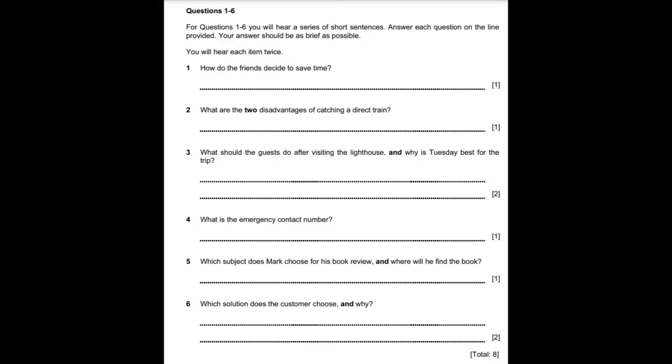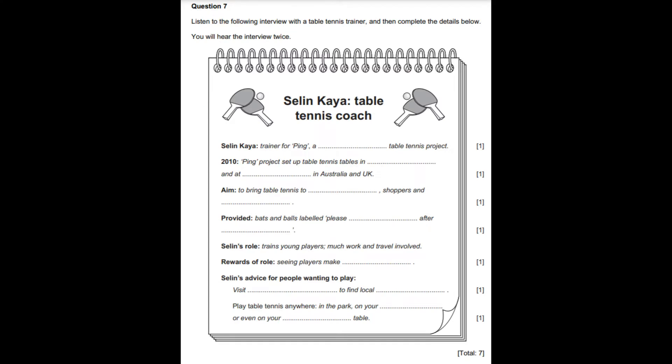That is the last of questions 1 to 6. In a moment, you will hear question 7. Now look at the questions for this part of the exam.